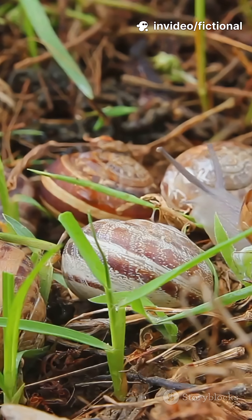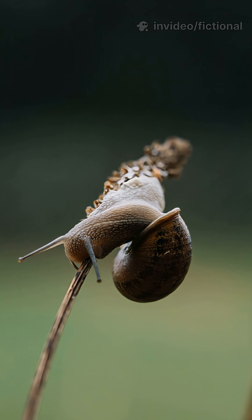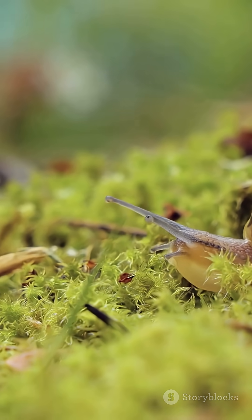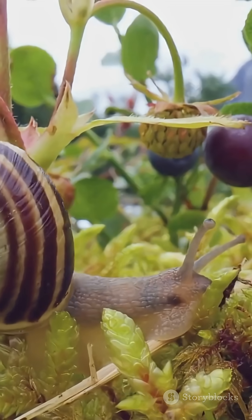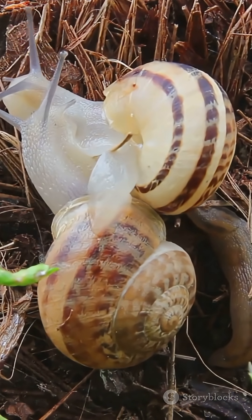And when it gets too hot or dry, they just seal themselves inside their shell and nap it out until things get better. So next time you spot a garden snail, give it a little respect — it's working hard, carrying its house and helping your garden, one slow step at a time.